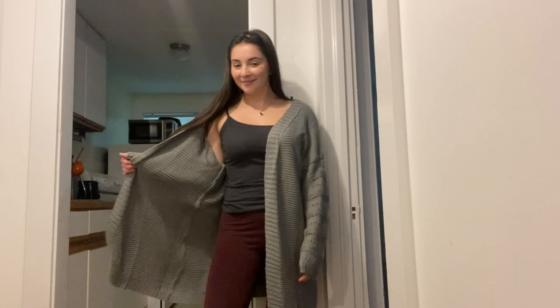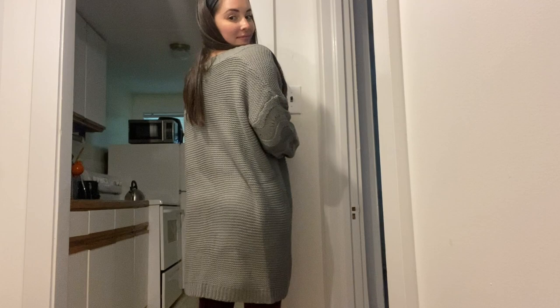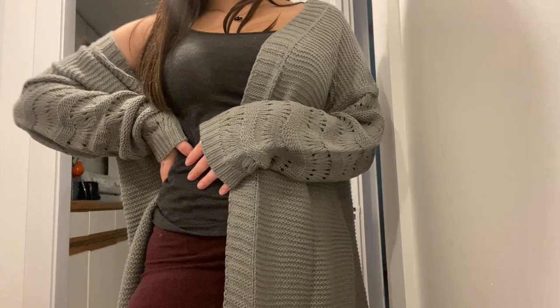Let's get started. I want to start with this cardigan I'm wearing right now — a nice chunky gray cardigan. I wore it today and it is amazing. I got it in a size small and I love how it's oversized. The sleeve pattern is different from the back: the sleeves have smaller holes and knitting, while the back has bigger holes with a little swirly pattern.